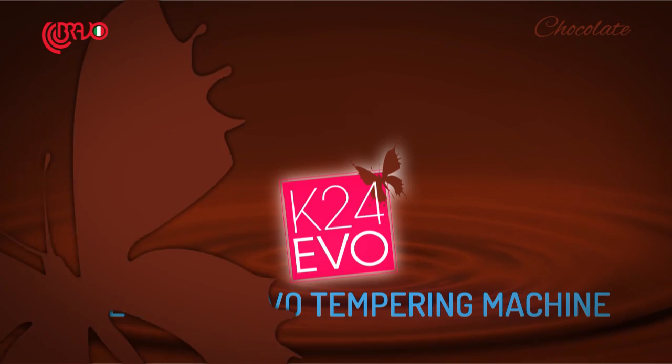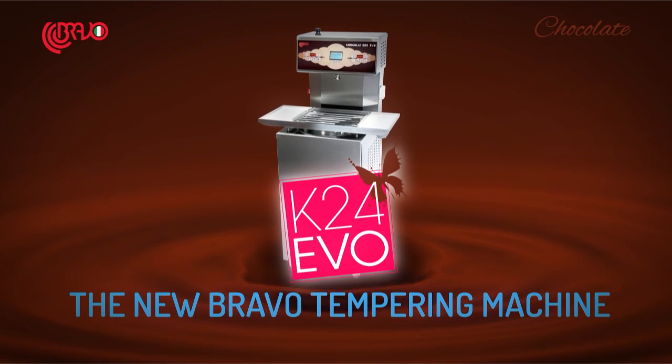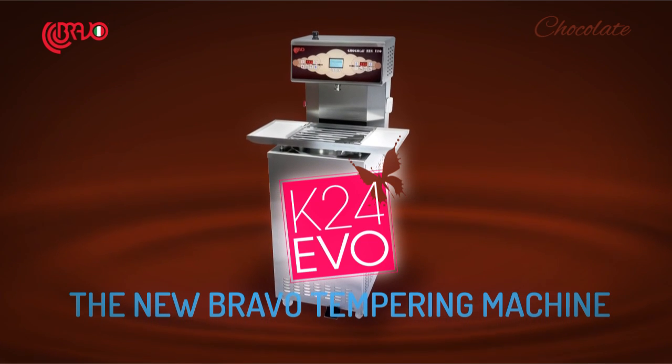Whenever production becomes demanding, Bravo offers professional chefs a new high-tech masterpiece: the K24EVO, the new Bravo Continuous Tempering Machine.